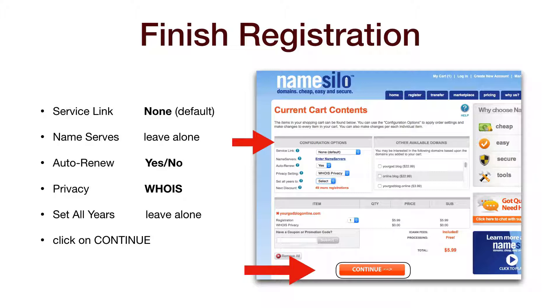To finish the registration, you need to check a few configuration options. We recommend you do it exactly this way. For Service Link, leave it at None. Under Name Servers, it's something we will change once you have your website DNS, but for now you can just leave it alone. For Auto Renew, you can choose Yes so you don't have to worry about forgetting to renew the name and losing it, or choose No and manually update it each year. For Privacy, you must choose WHOIS so your contact information is not public knowledge.